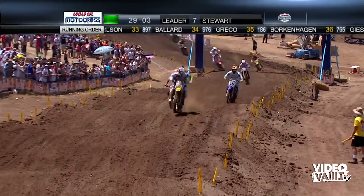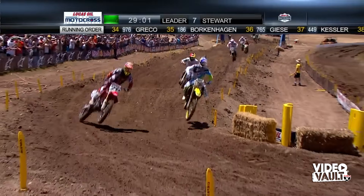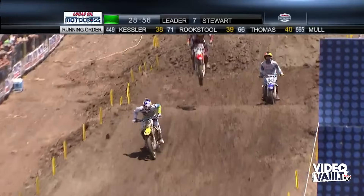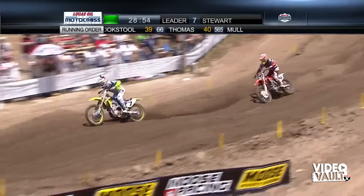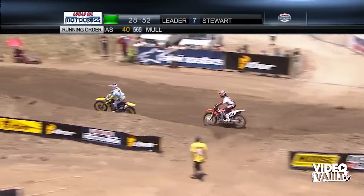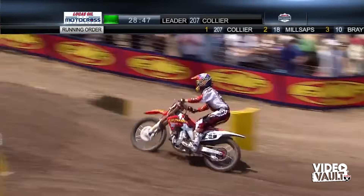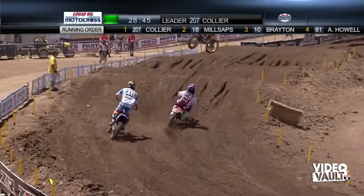Here comes Millsaps. It's a little bit slippery in there — they put down some water. Short is trying to go the high line and Millsaps the low line. Short is able to double back around Millsaps. They're trying to figure out the lines here. Did we really think it was going to be any different with James Stewart coming back to American Motocross?